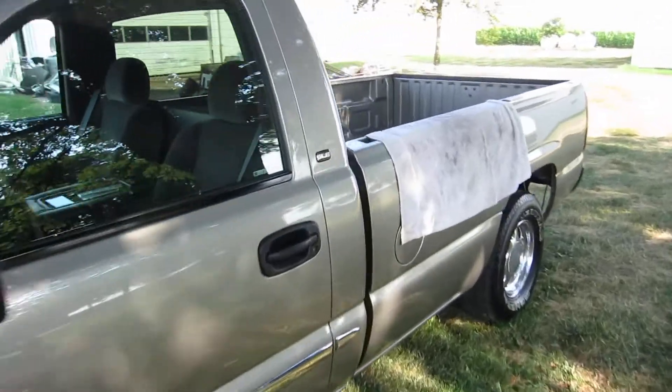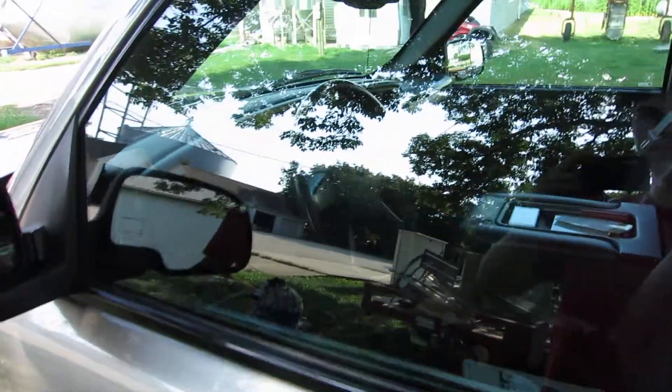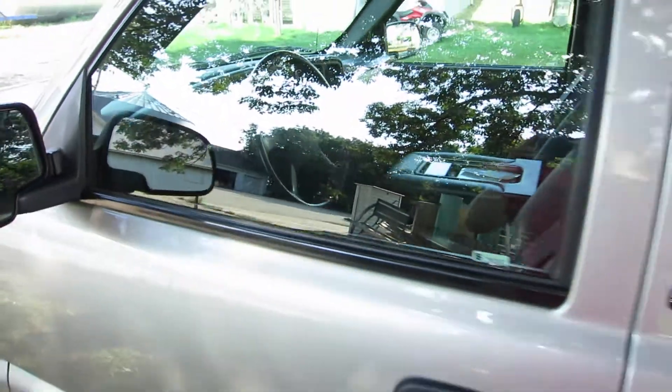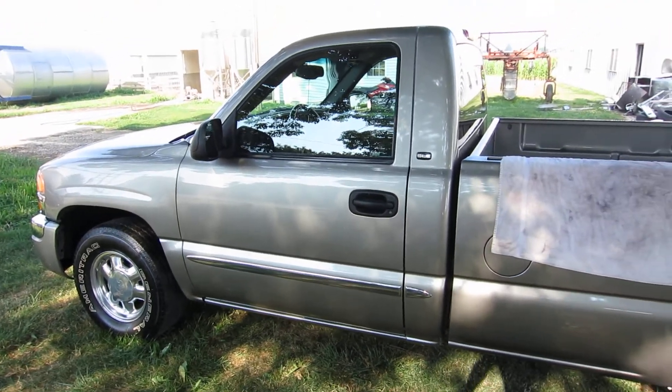I think I just locked the keys in there. Now I gotta get it open somehow.